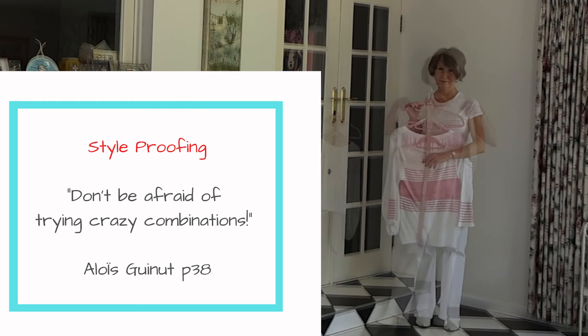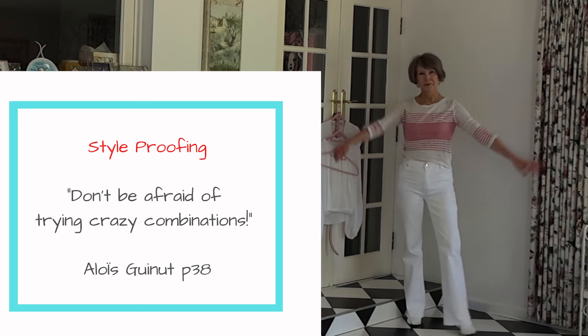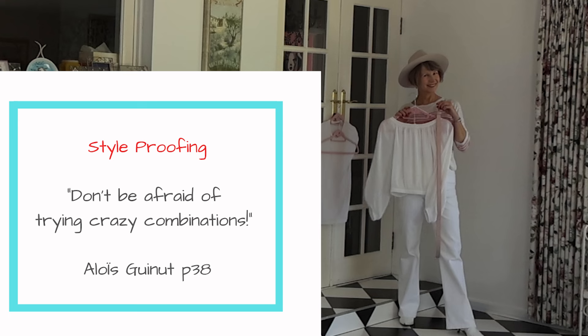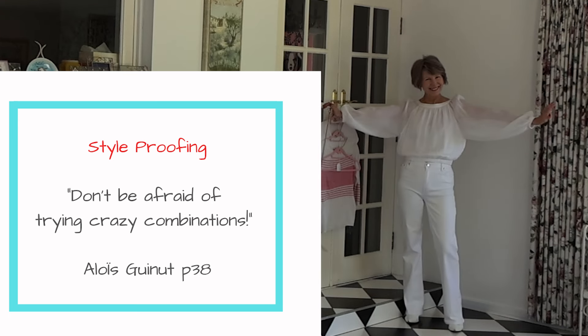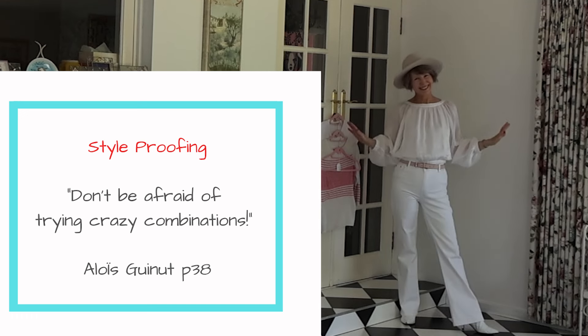Change the shoes, add a hat, style the top, add jewellery, replace the top with another basic top, or replace the basic top with a statement top. Repeat the process with another pair of jeans. Combine statement pieces, experiment, and see what you can discover.